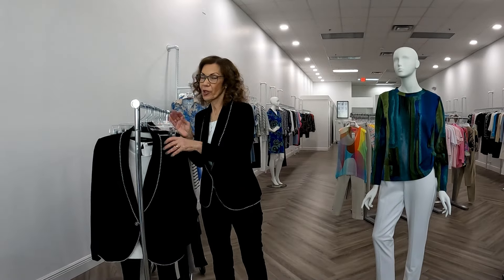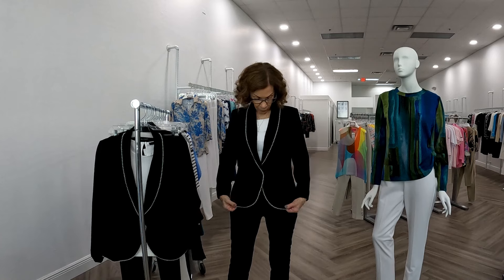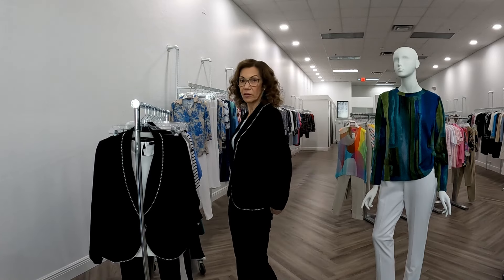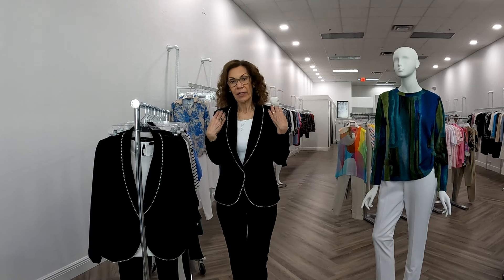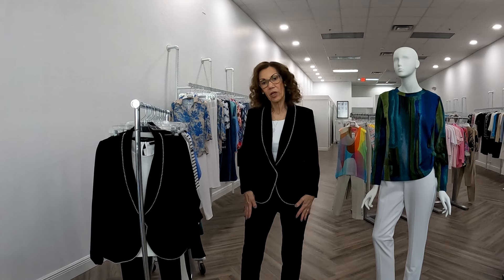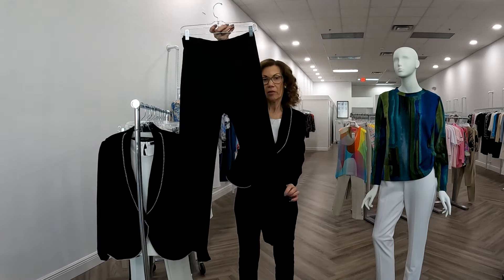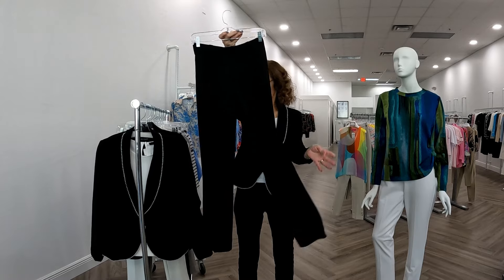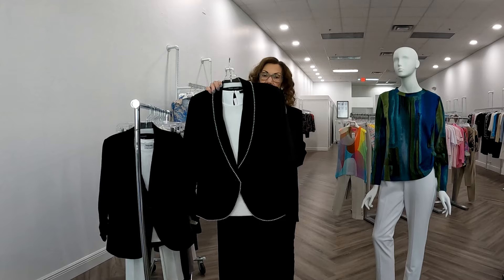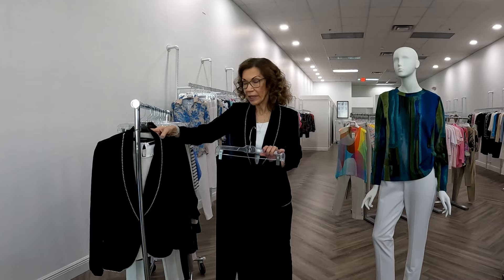The first jacket I'm going to show you is the one I have on. I fell in love with this. It's called the Remy jacket and it is just long enough. I have it on with a pair of black pull-on pants. You could do it with a dressy pant — the Annie pant from Piece of Cloth — and put a dressier tank underneath it, and really it could take you to an informal wedding.